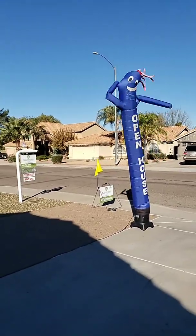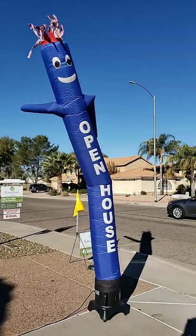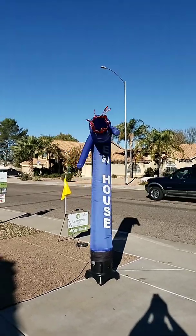He's wiggly as ever, waving his arms. This is a hell of a deal — you gotta come check it out. It's a deal! Open house — it's so cool!